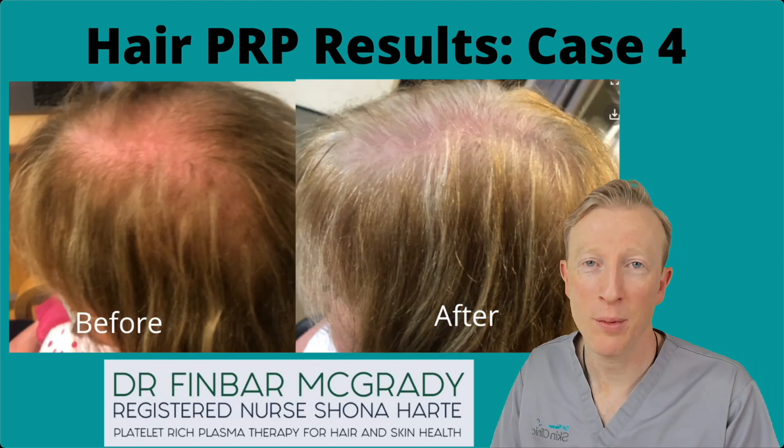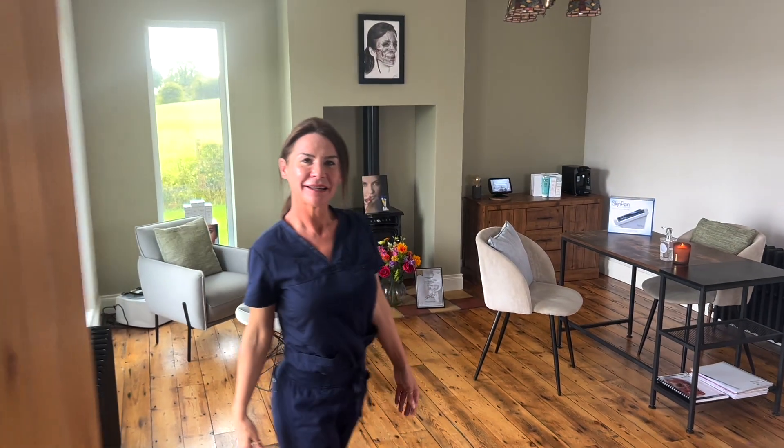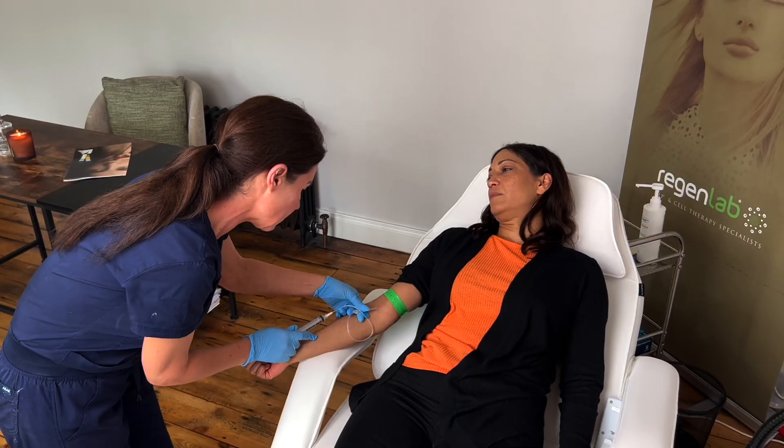So those are our case reports from this year, and I've been working alongside registered nurse Shona Hart to provide these treatments. She will welcome you into her beautiful rooms at Calivi Aesthetics Clinic, where she operates from. She'll talk you through what's required and the treatment process, assess your hair, and maybe take some photographs.